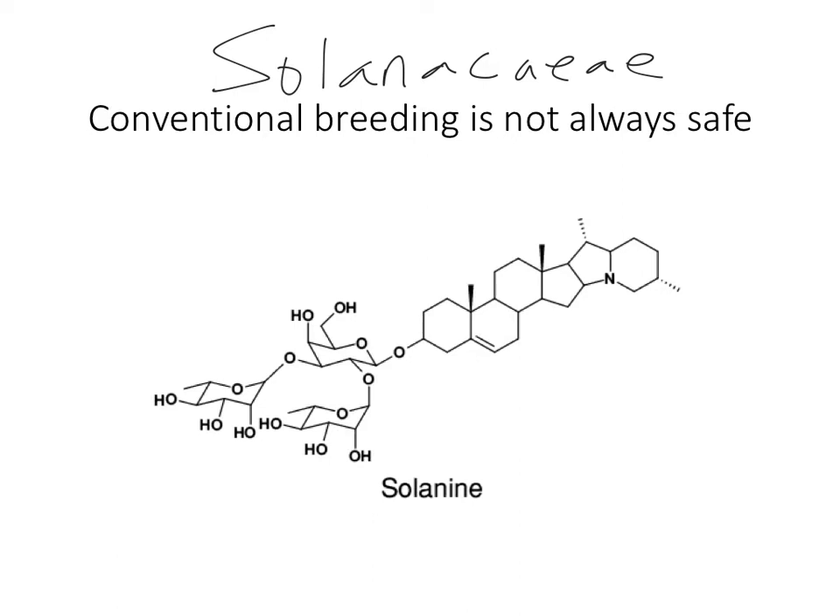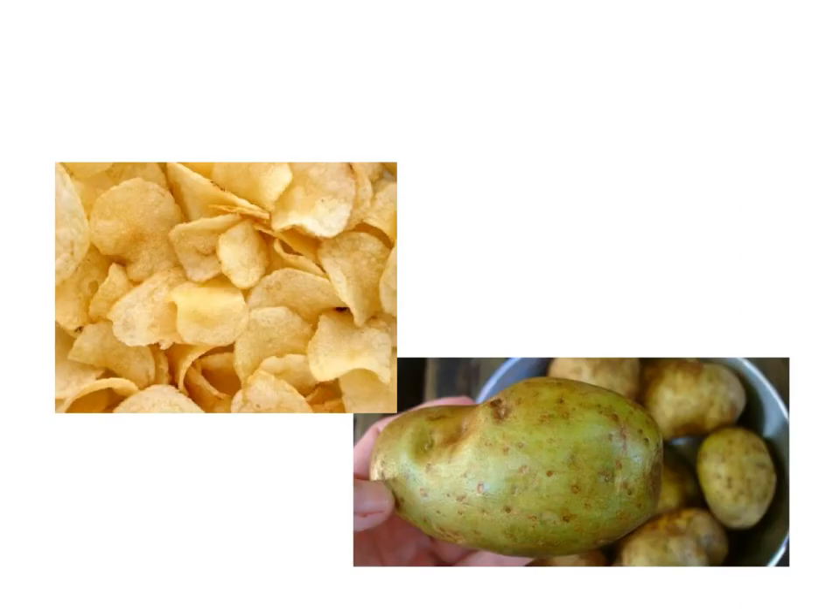Potatoes also make a lot of really delicious things, like potato chips. There's a surprising difference between potato breeds in how well they fry — the exact color they turn when fried in oil and how crispy they are. A lot of crop breeding of potatoes has to do with developing the perfect fryer potato.